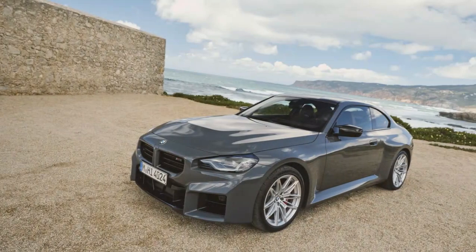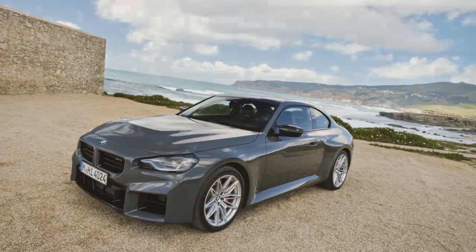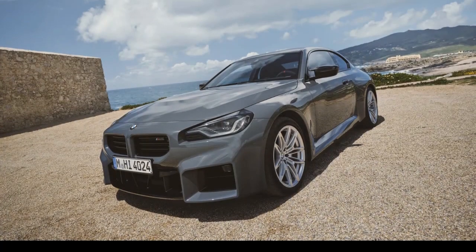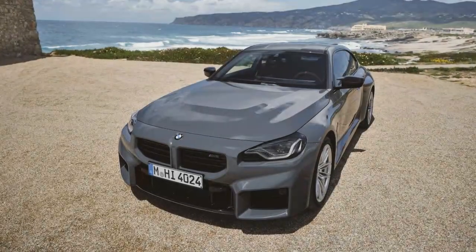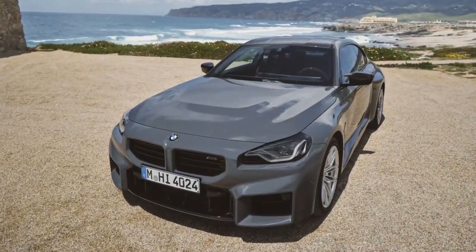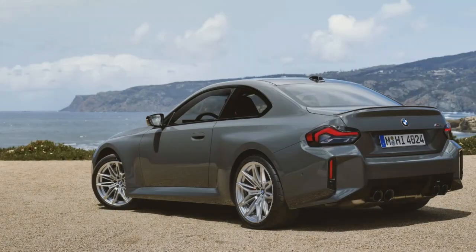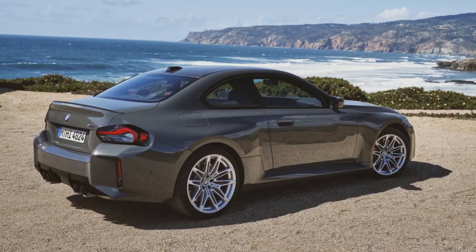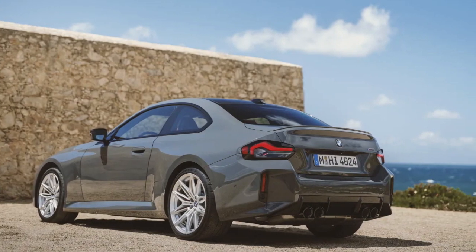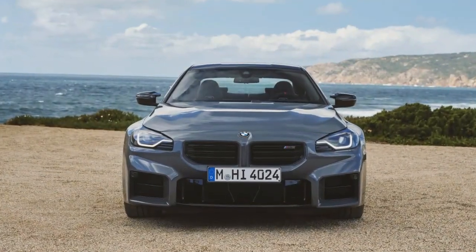The center console sees minor updates in the form of new adjustment controls for the air vents, and a new M fine brushed aluminum is the new standard trim option. A big tech update comes in the form of iDrive 8.5 — previous M2s ran iDrive 8, which we consider to be a big upgrade in usability. It brings a new option in the form of Live Cockpit Professional, which includes an augmented view for navigation, projecting animated arrows on the road via a camera feed.